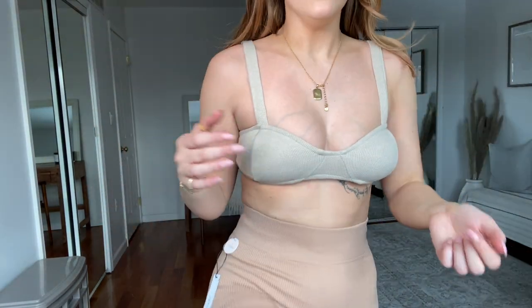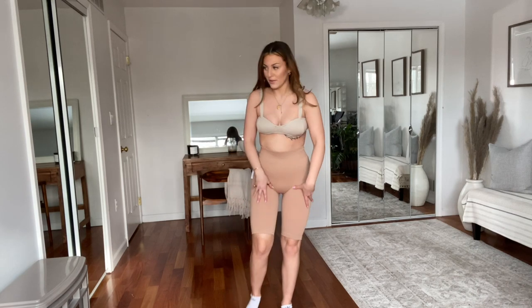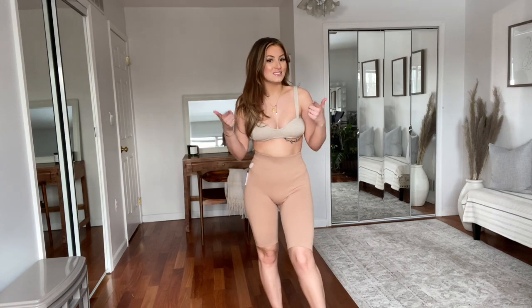These biker shorts — not sure if I'm a fan. They're like ribbed and I don't know if I just don't like the color or the length. I'm not sure how I feel about these. I feel like you can see everything. I'm going to wear a long t-shirt with them, but I don't know if it's just too close to my skin tone — it looks like I'm basically naked. These may be going back.